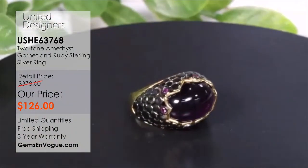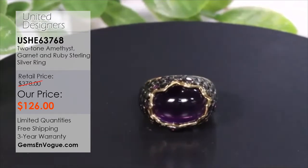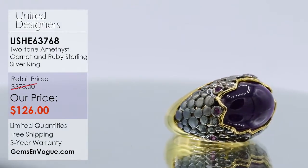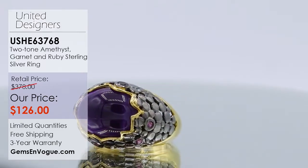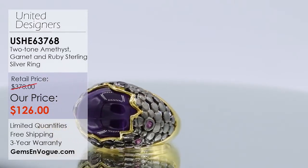In my travels, I'm always looking for gemstones, and I do meet great new and upcoming designers — that's how this started. I introduced them on television, and now we have them at Gems on Vogue pricing, direct from our factory to you, the consumer. When it's gone, it's gone. If you love purple, if you love amethyst, if you love a one-of-a-kind feel, this piece has it.